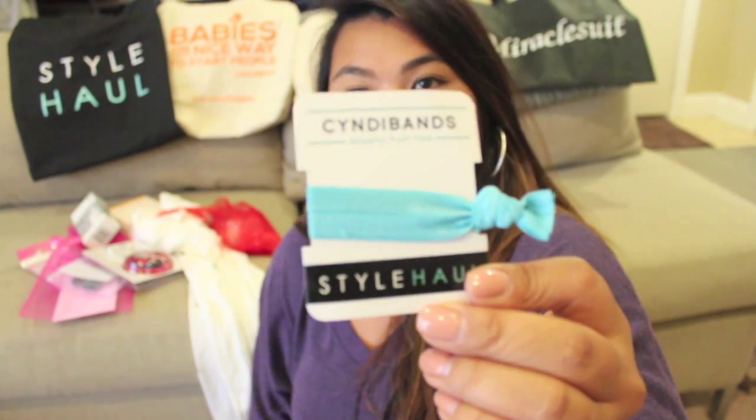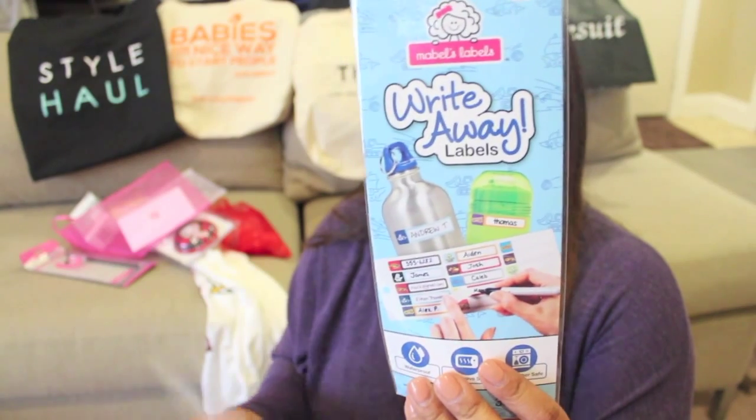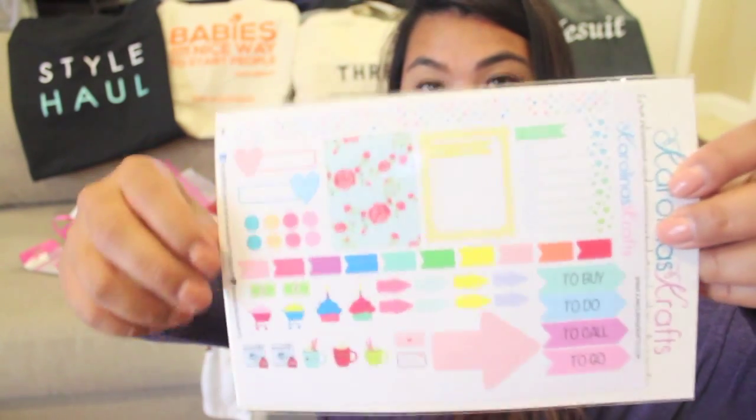This one is from Style Haul — an elastic hair tie. From Canvas HQ, they gave us a coupon for a free canvas, 11 by 14, which is great. I know I'll use that because I have photo canvases all over my home with personal photos. We also have some Mabel's Labels — I've never used this brand but I know I have a lot of need for it because my daughter has things everywhere, with her going to the YMCA and daycare. Also got Carolina's Crafts — a couple little stickers you can put in your planner.